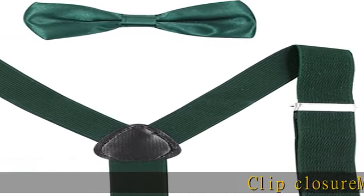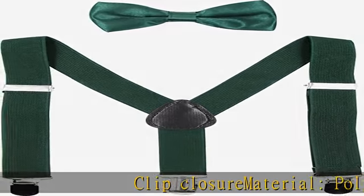Clip closure material: polyester and elastin fiber. The high-quality material and design will keep its shape, hold its color and retain its elasticity.